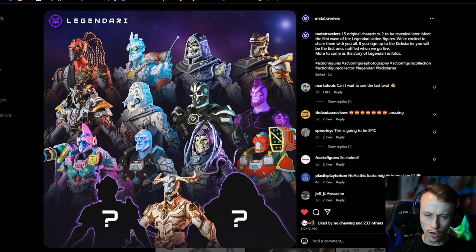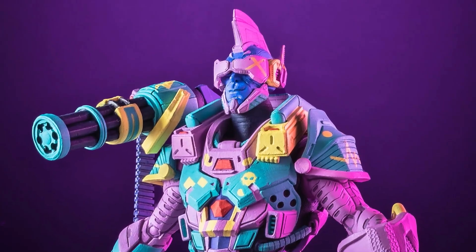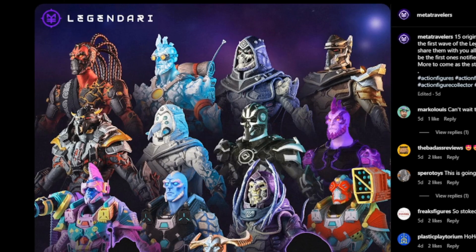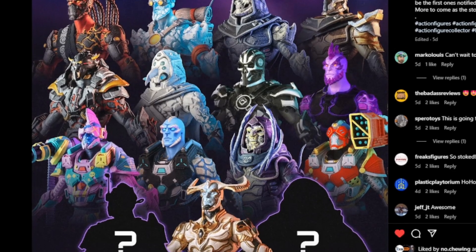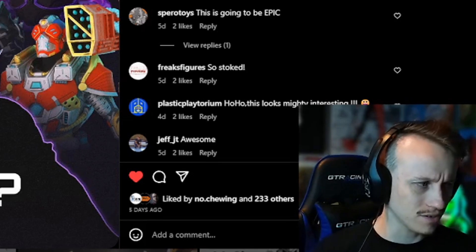So there are 15 original characters, and I always think it's so cool when action figure companies are able to come up with their own designs and characters without having to worry about licensing or intellectual properties — and to be successful with their own designs. I think that's so cool and admirable. They totally accomplished a really cool, super unique looking group of characters.